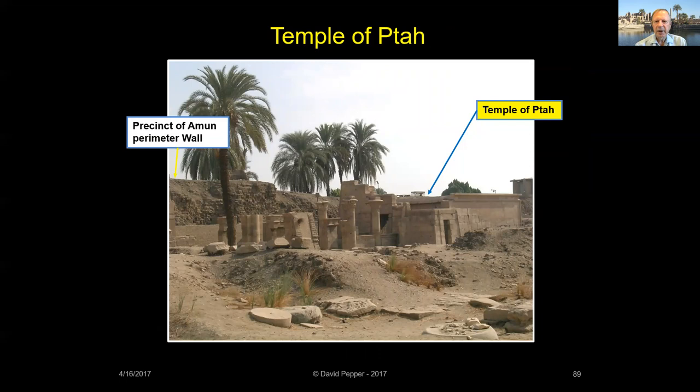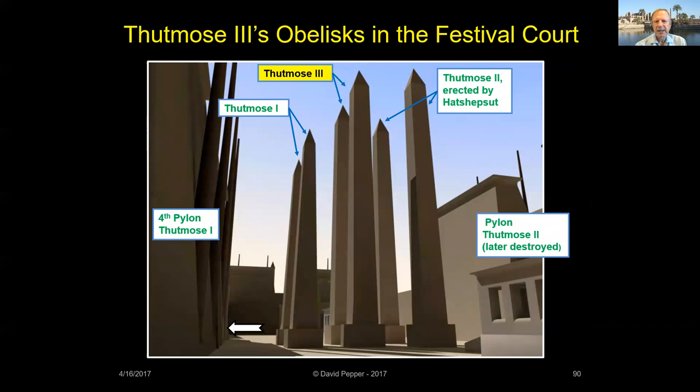There are at least 20 minor temples at Karnak. One of the largest is the Temple of Ptah, located beside Karnak's north enclosure wall. It was built by Thutmose III and later enlarged by pharaohs Ptolemy III and IV. To celebrate his Heb Sed, Thutmose III erected two more obelisks in the festival court, squeezed in between those of his father Thutmose II and his grandfather Thutmose I.